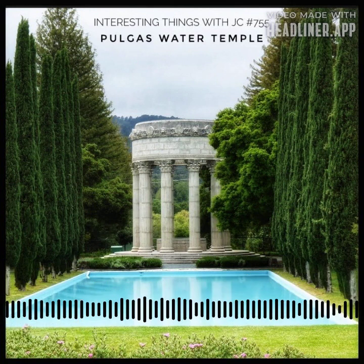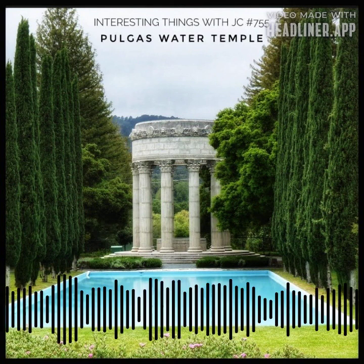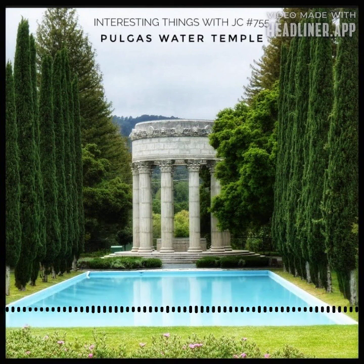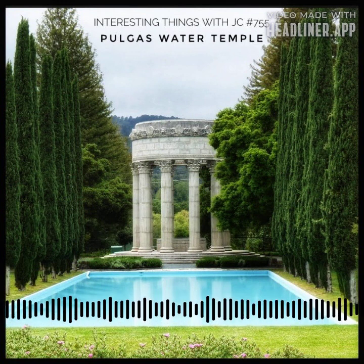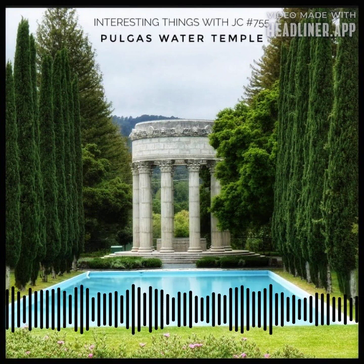Nestled in the heart of Redwood City, California, stands a monument of stone and history: the Pulgas Water Temple. This architectural marvel was born out of the need to commemorate a monumental achievement — the completion of the Hetch Hetchy Aqueduct in 1934. This aqueduct served as a lifeline, ushering water from the majestic Sierra Nevada Mountains to the parched lands of the San Francisco Bay Area.